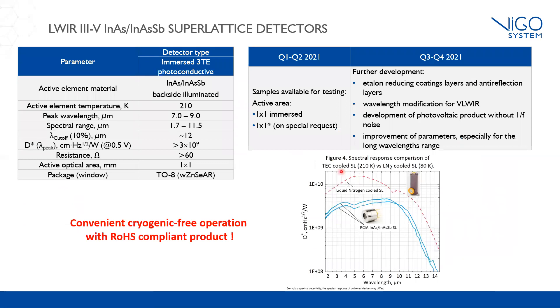Here we can see the parameters of the detectors, and we have a similar situation — we are still developing this product and offering samples for testing. On the next figure, you can see a comparison of the detectivity of our product to liquid nitrogen-cooled detectors mounted in a dewar. As you can see, our solution is more compact and convenient to use. These features open a new perspective for applications that need III-V small detectors with very good parameters for long wavelength detection.